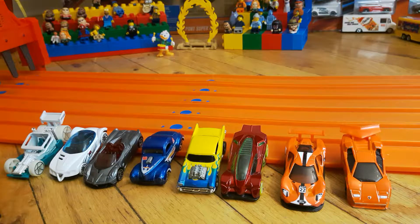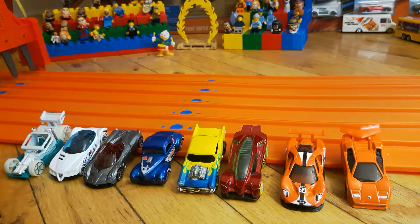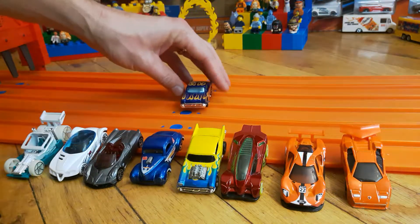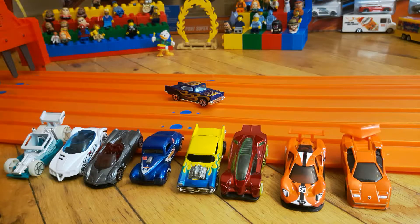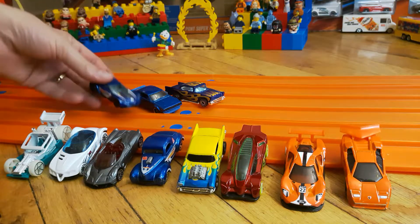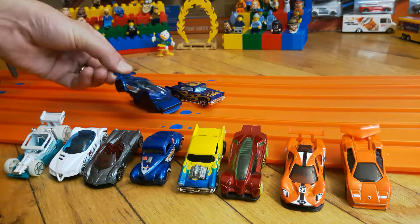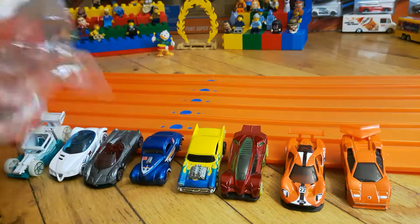Let's remind our newer viewers of our first three qualifiers that are already in the sandwich bag of safety and are off to the finals. The first one is the 57 Chevy Blue. On day two, the Nissan Skyline took it down. And on day three, yesterday, the Blue Corvette made it into the sandwich bag of safety.